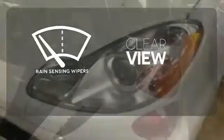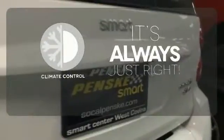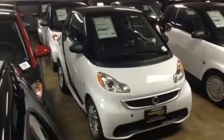Keep your attention where it's needed and let the rain-sensing wipers maintain a clear view. Set it and forget it with the climate control. Heated mirrors mean never worrying about ice obstructing your view. Feel the energy of the compact design when you make it yours today.